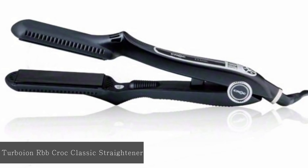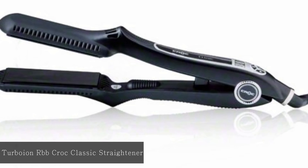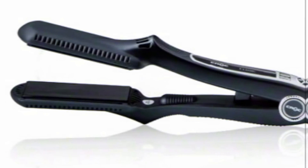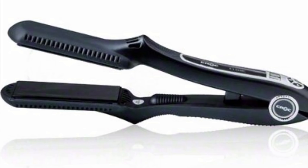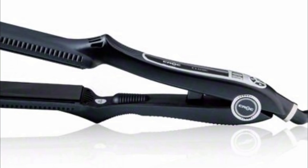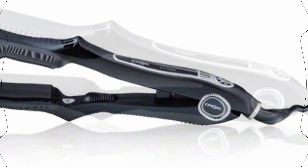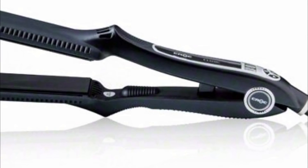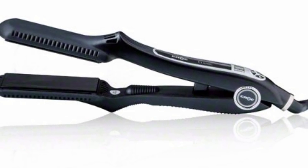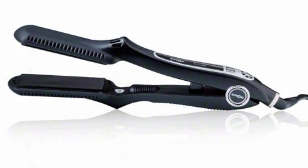At number 5: Turbo-Ion RBB Croc Classic Straightener. Using ceramic heaters, this straightener takes a very short time to heat up and offers 17 different temperature settings with fully digital operation. It also saves the temperature settings from the previous use, in case you decide not to change it. For users with thick or coarse hair, the titanium plates working with consistent heat output straighten the hair without the need for excess repetition. The shape of the straightener makes it easy to hold, but also makes it difficult to create simple curls.